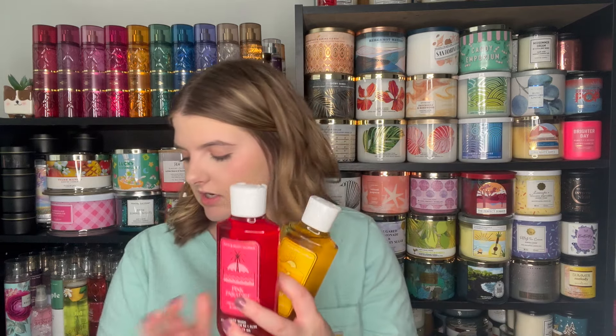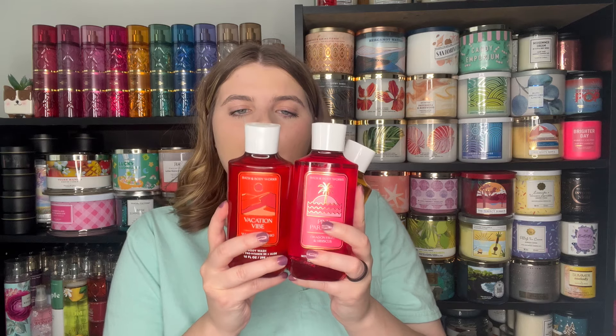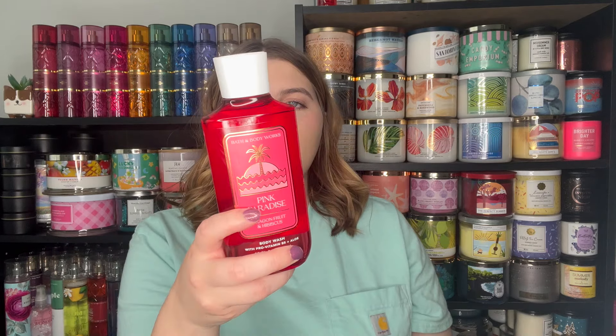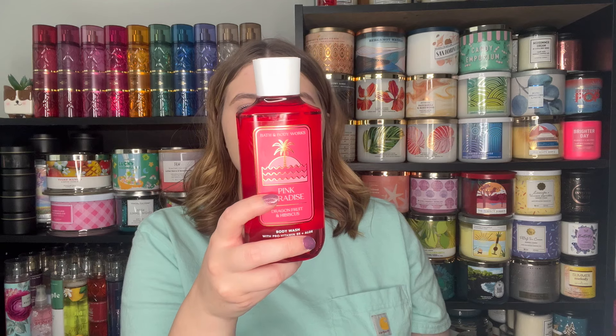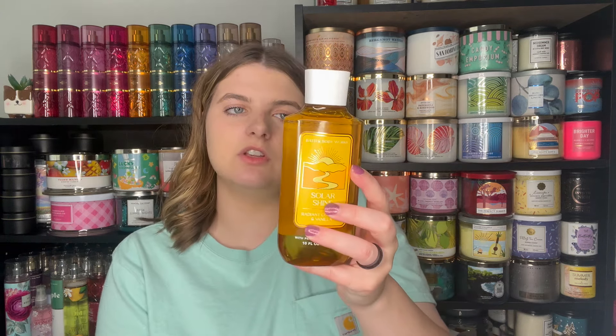And then I got each of the shower gels. I already have the Solar Shine but I wanted to grab extras of all of these. I feel like I should have bought three of each because I just love this collection so much. So I grabbed the Vacation Vibe, the Pink Paradise — pink dragon fruit, wild hibiscus, and blush moss — and then the Solar Shine, which is the coconut tuberose and tonka. Those shower gels were $3.19 each. You could not beat that.